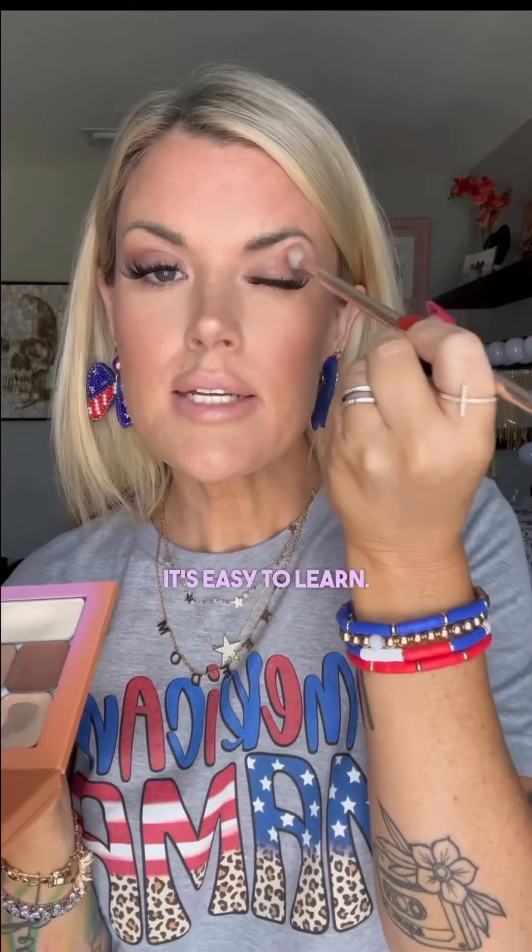Even when you're not traveling, the customization and convenience of this makeup will totally change your life. Not to mention it's fun and it's easy to learn.